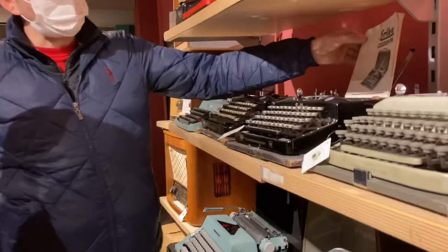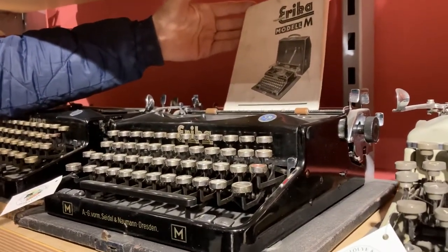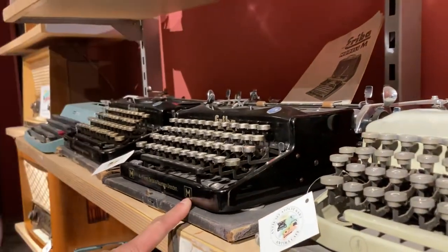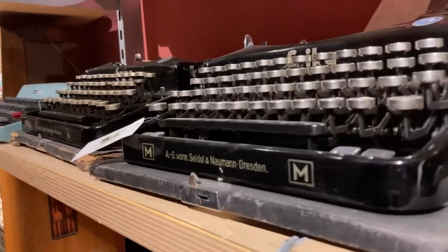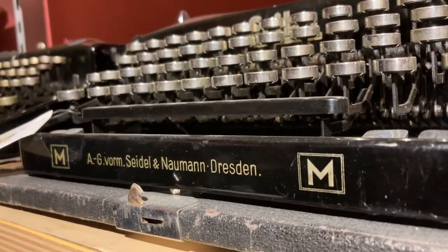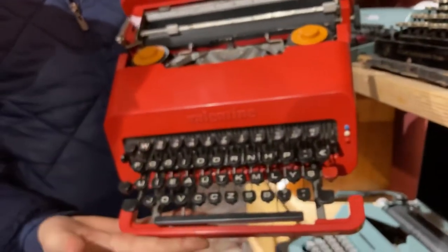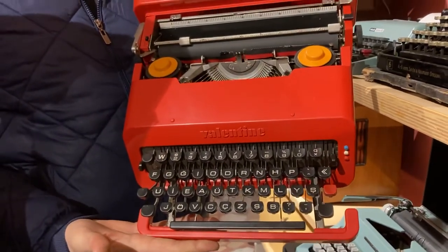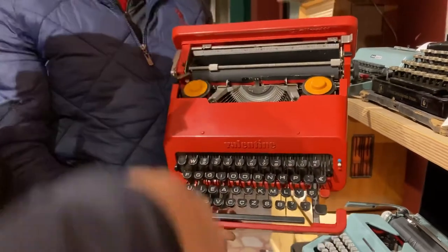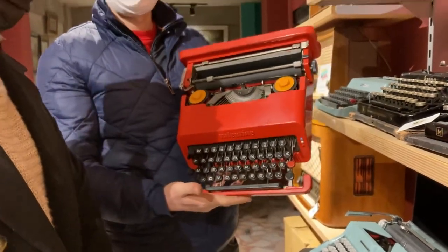I would recommend this one. It even has its own booklet. This is an Erica M. I have the Erica C model — it's a beautiful one. The design — it has a kind of pocket and it has a design award. It's very nice.